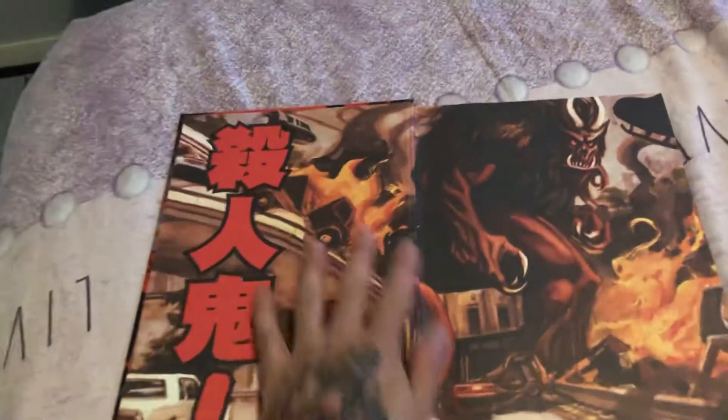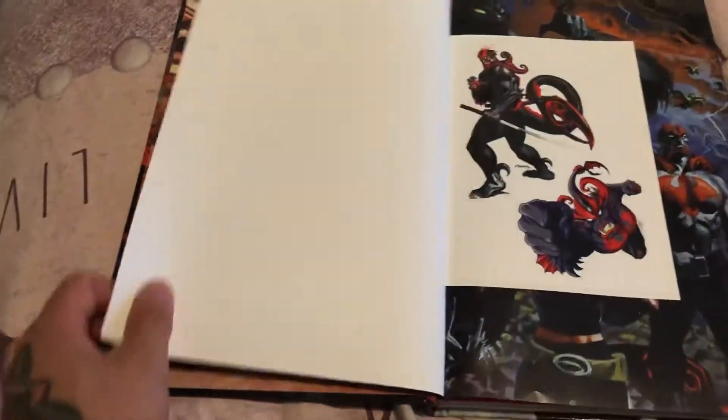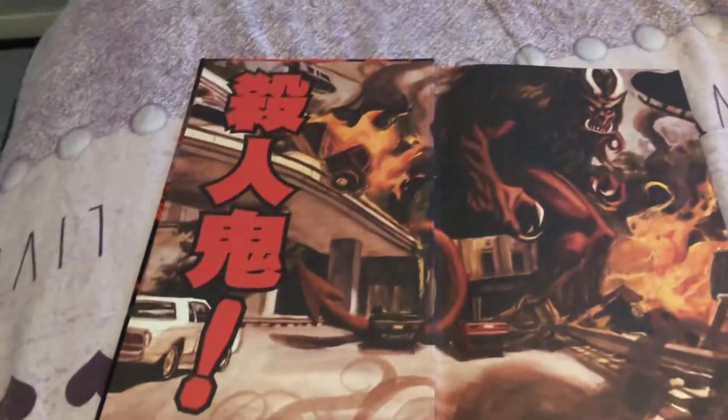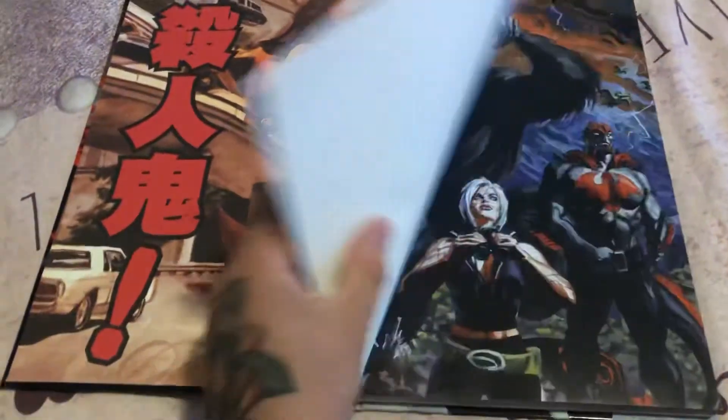As you open it up you have this beautiful artwork inside. I got some stickers — that's the only stretch goal extras I got. You could have gotten a lot of stuff but I kind of went for the basics, and that is so awesome.